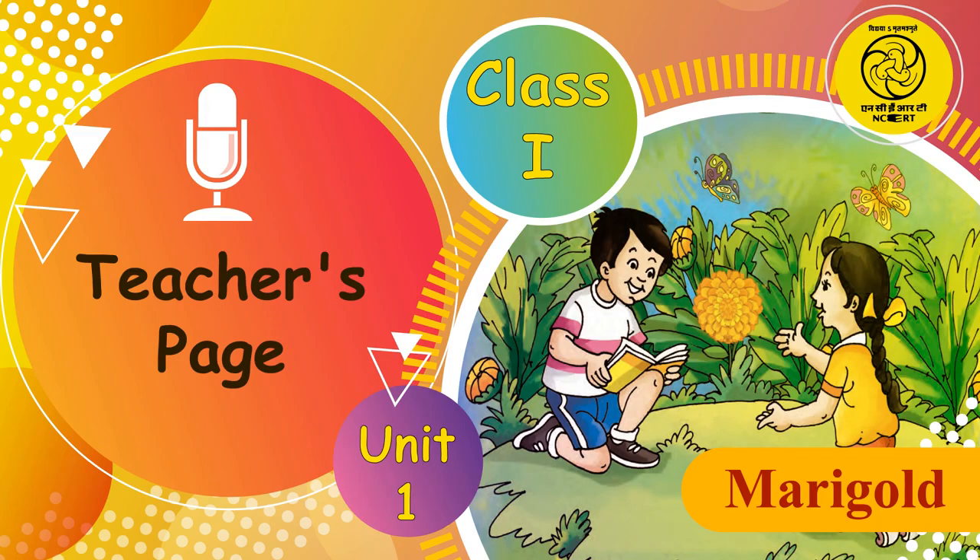Write two-letter words on the blackboard such as am, he, in, is, it, me, my, so and start a contextual conversation by saying: she is a girl, I am a teacher, please give me a pencil, he is a boy, you are so far away, it is a warm or cold day, etc.